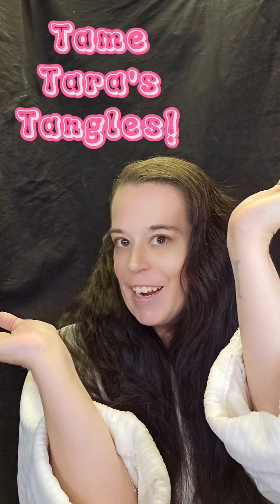Hello, everyone. I'm Tara. Welcome to this week's edition of Tame Tara's Tangles.